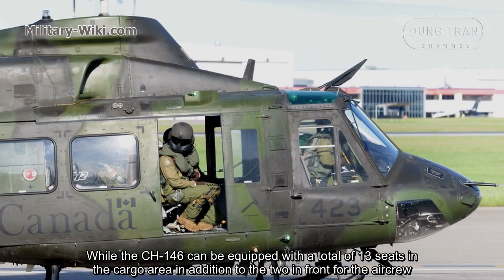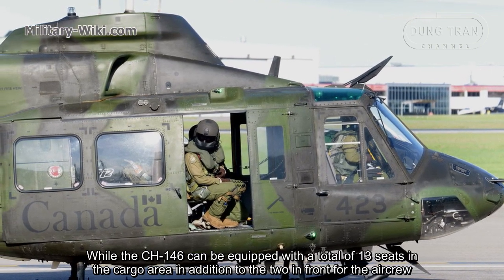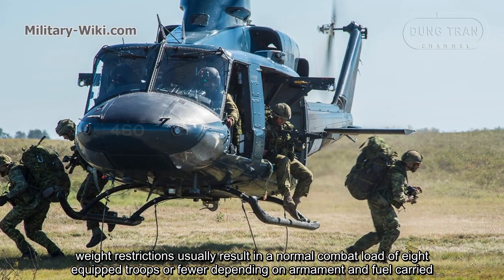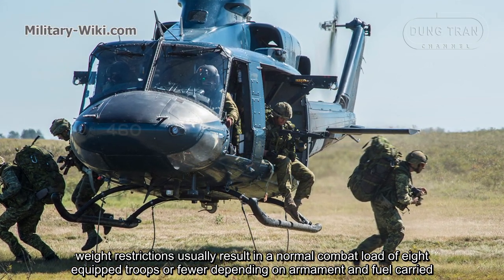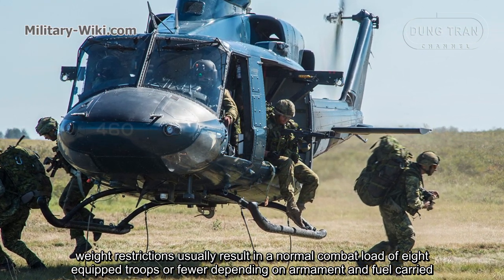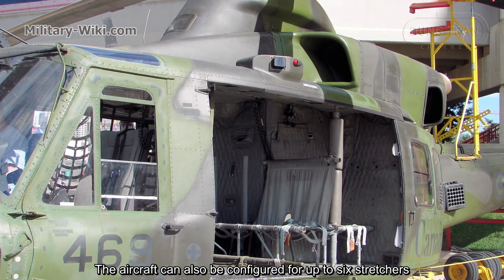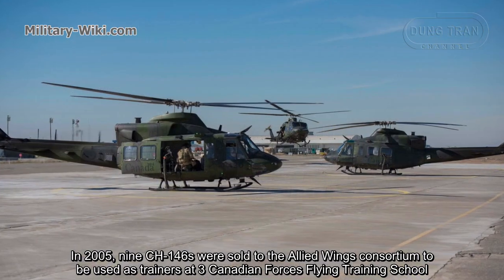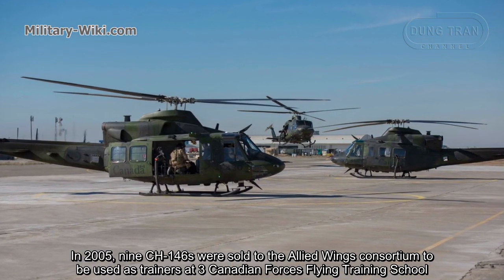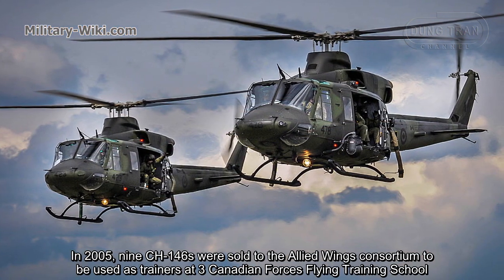The CH-146 can be equipped with a total of 13 seats in the cargo area, in addition to the two in front for the air crew. Weight restrictions usually result in a normal combat load of 8 airborne troops or fewer, depending on armament and fuel carried. The aircraft can also be configured for up to 6 stretchers. In 2005, nine CH-146s were loaned to the Allied Wings Consortium to be used as trainers at three Canadian forces flying training schools.